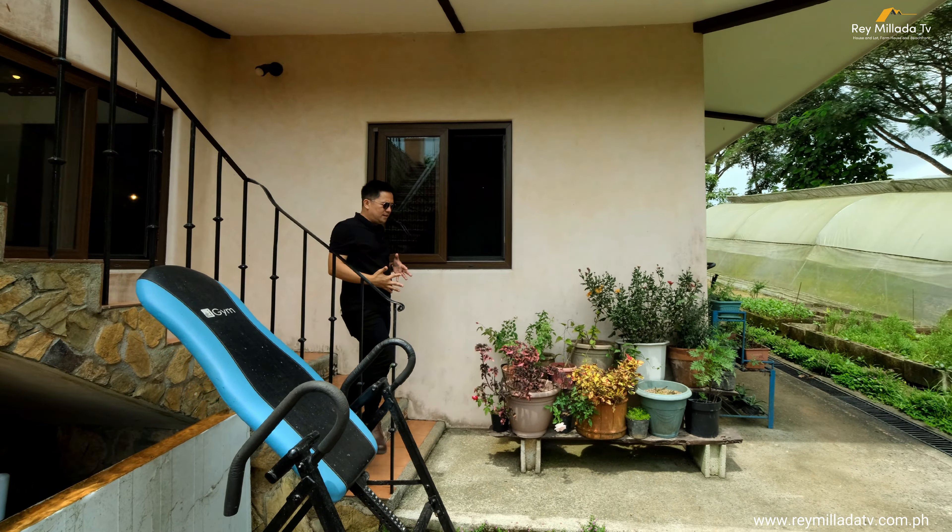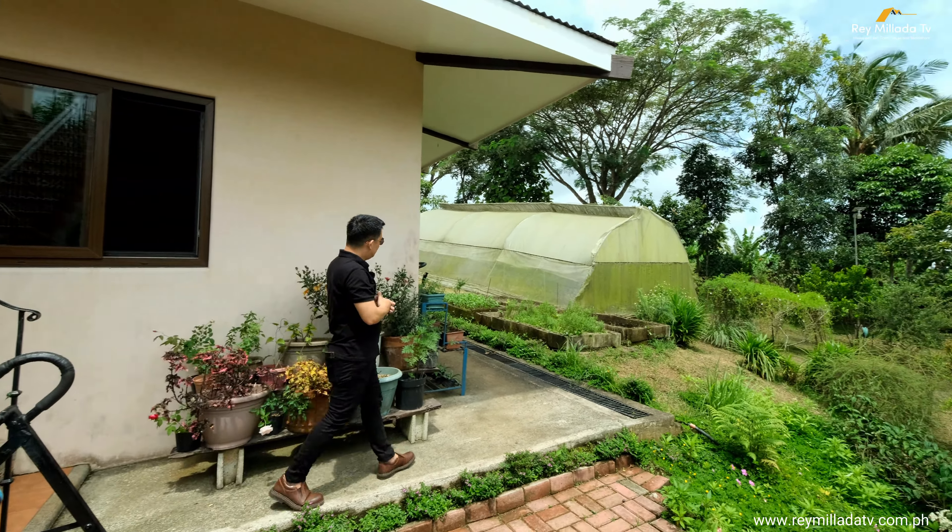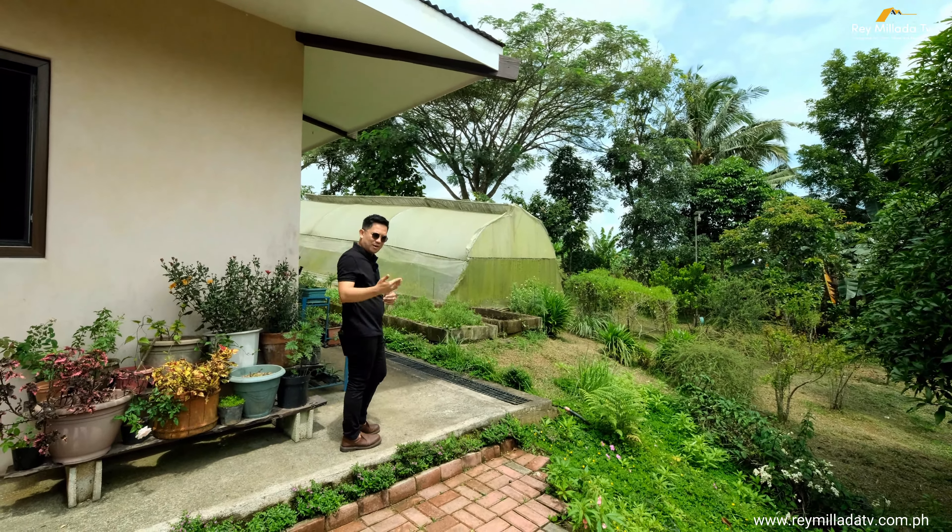We're done with the Tuscany house — now let's proceed to the greenhouse area.